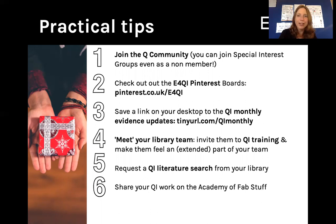Number two, check out the evidence for quality improvement Pinterest boards at pinterest.co.uk/e4QI. On those boards, you will find a stack of resources and an absolute wealth of freely available links to quality improvement research resources and evidence. Do please check that out, and if there's something you'd like us to add, do let us know at evidence for QI on Twitter.